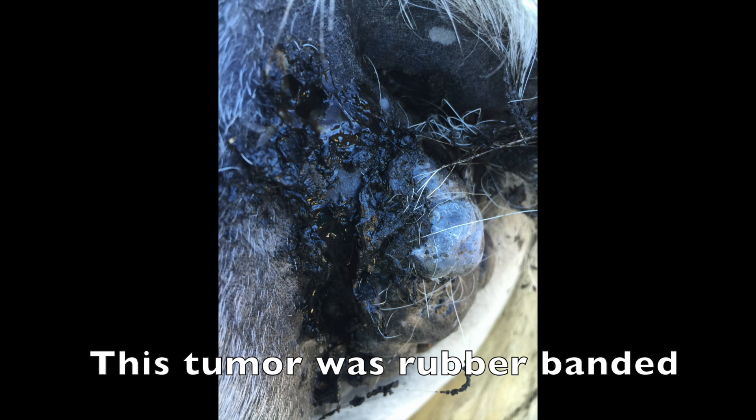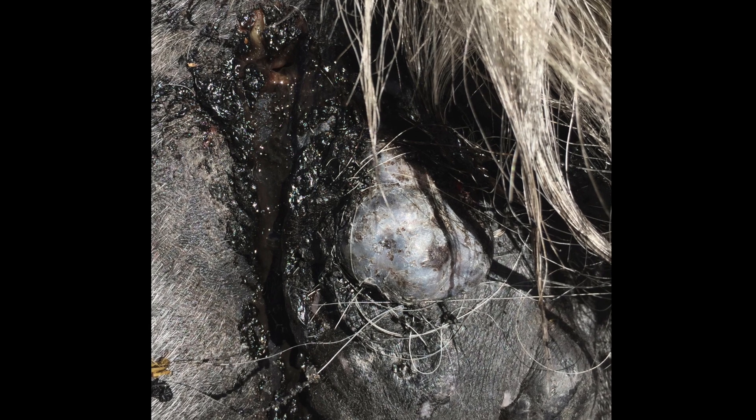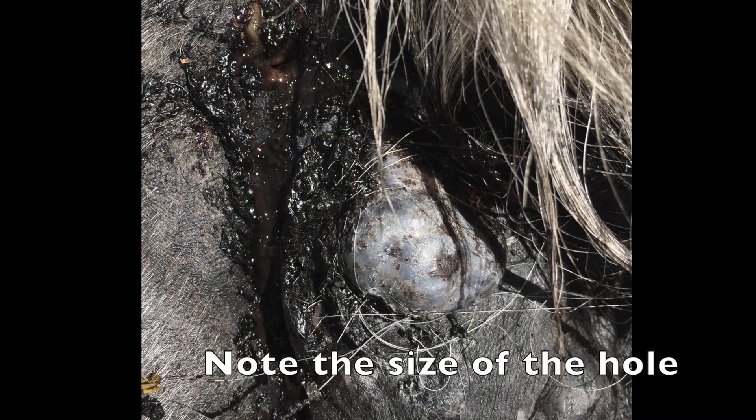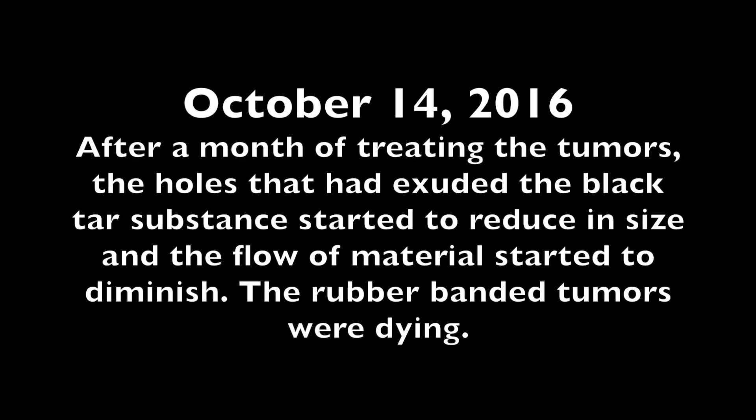This tumor was one of the ones that was able to be rubber-banded. I started treating these horrible tumors by washing them daily and applying cannabis oil to the clean, dry skin. This process hurt Tori, but she never once kicked me. Note the size of that hole from which the black tar-like substance is being extruded. A month after I began treating these tumors, the holes that had exuded the black tar substance started to reduce in size and the flow of material started to diminish. The rubber-banded tumors were dying as well.